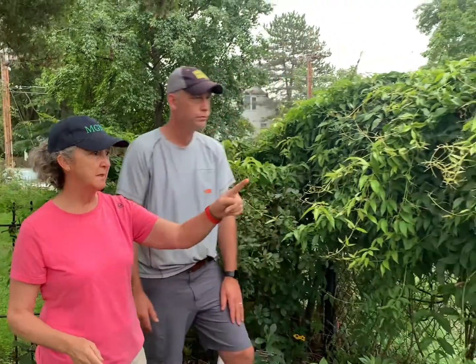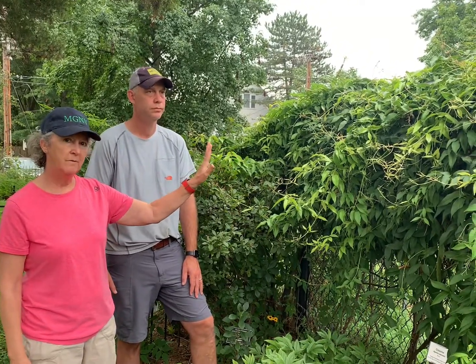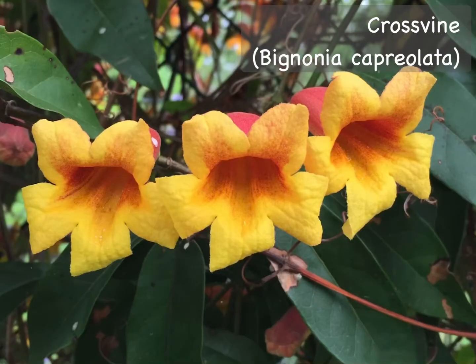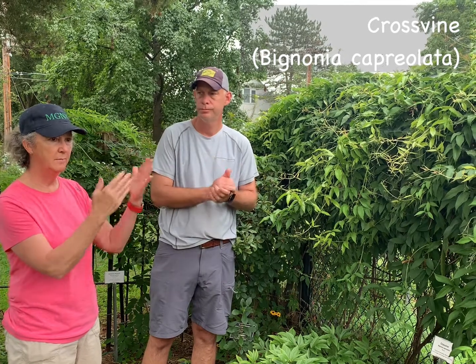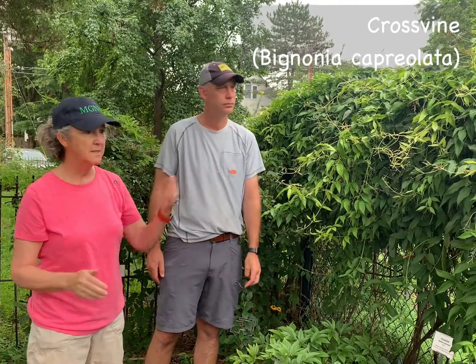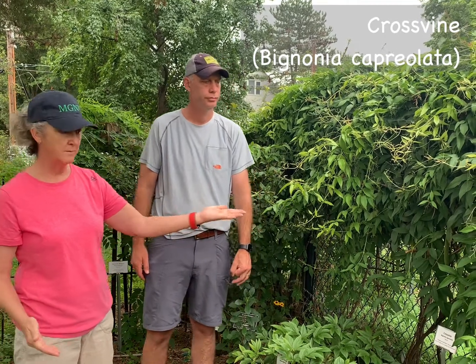Along the fence line here is a really interesting thing — it's actually a semi-evergreen vine called cross vine, and it has beautiful flowers in the springtime. Because of our changing climate, it does tend to hang around throughout the winter, providing some level of privacy. So this is called cross vine, and you can see it still sort of takes over, but it's a native species.